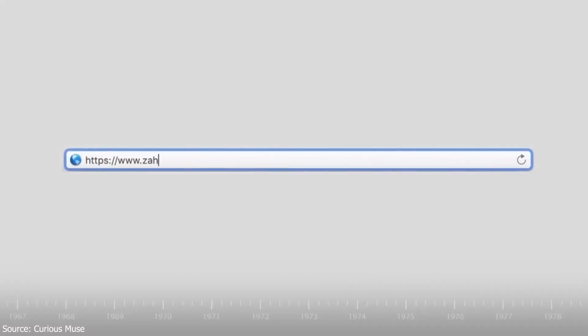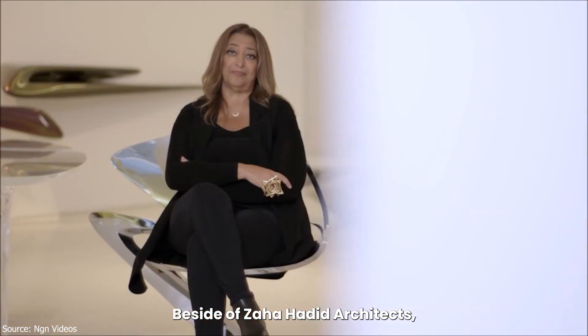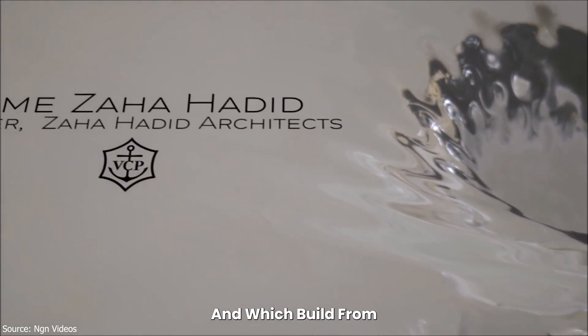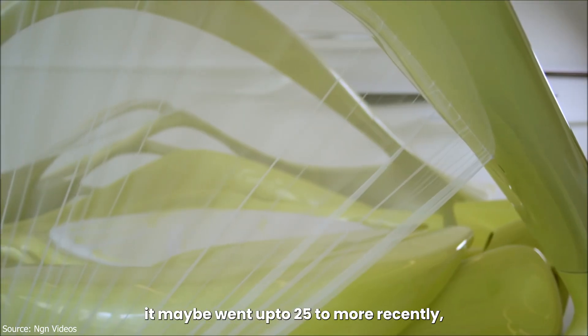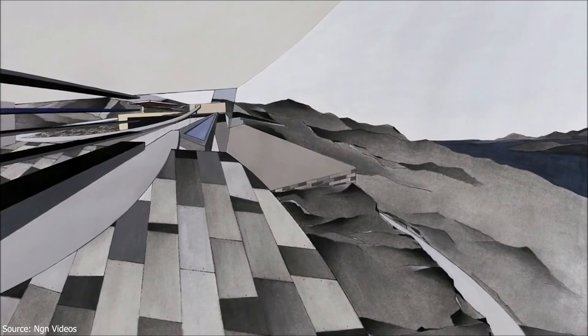In 1980, she launched her own firm, Zaha Hadid Architects. We started off with five people, went up to 25, and more recently we have 400 people. Three years later, in 1983, Zaha won the Hong Kong Peak Club Competition, an international architectural design competition held in 1982 and 1983, to build a private leisure club on Victoria Peak in Hong Kong, commonly called the Peak Leisure Club.